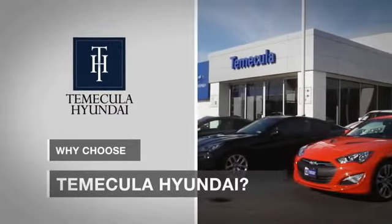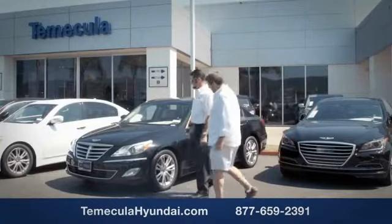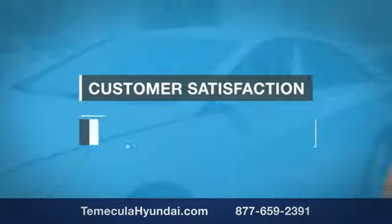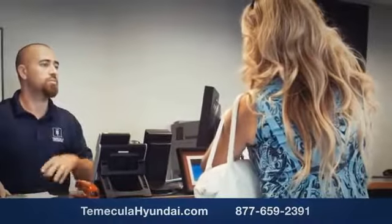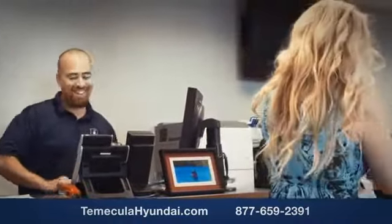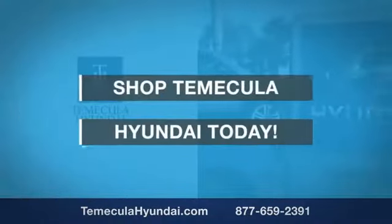Why choose to make it a Hyundai? It's simple — experience. Buying a car is a big financial decision, and knowing you're working with a team you can trust is important. We want you to know that customer satisfaction is our top priority. You want to work with a team that has integrity and passion, and buy from people you can trust. Shop Temecula Hyundai today.